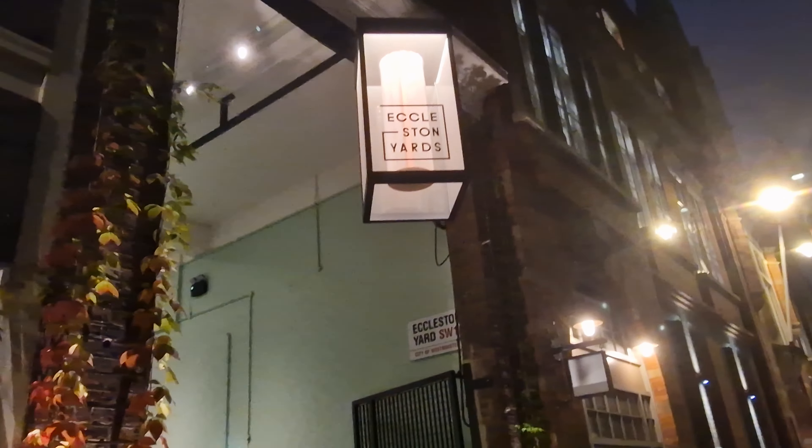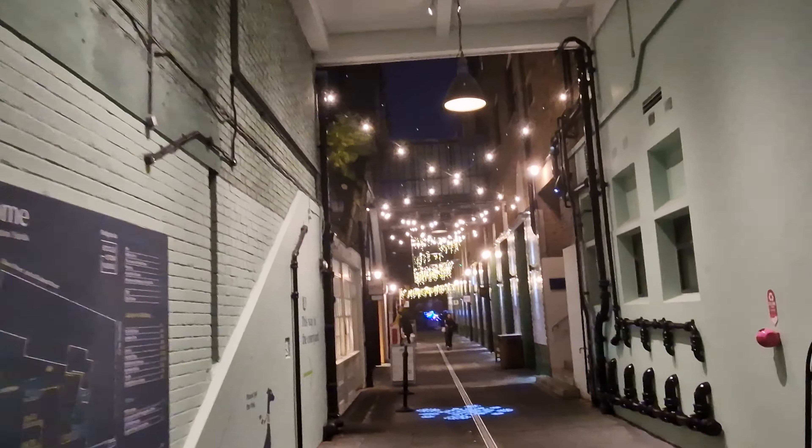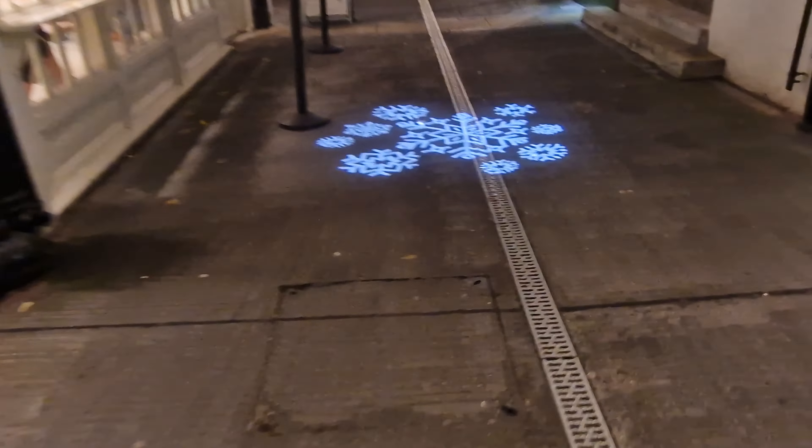We're going to kick off with Eccleston Yards, which is one of those places in Belgravia that's tucked away. But once you find it, it's one of those places you're drawn to because it's got amazing places to go and eat and drink at.